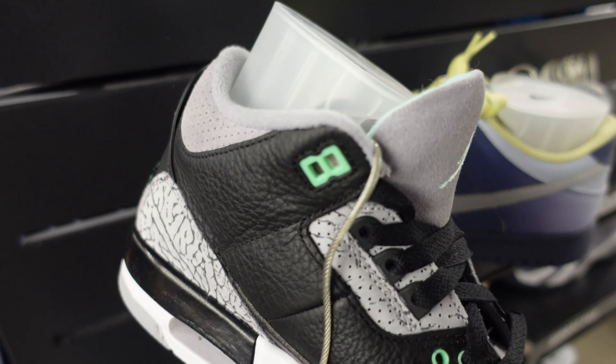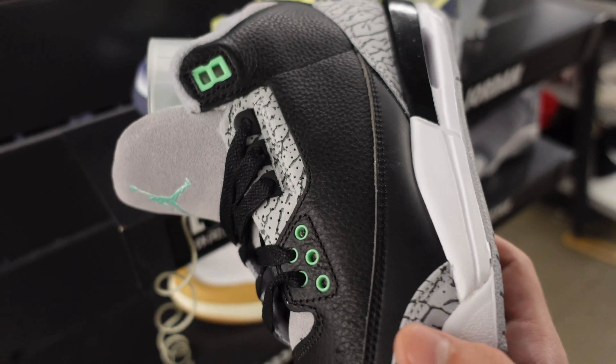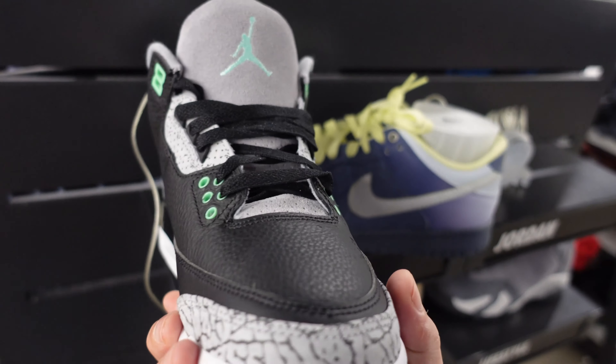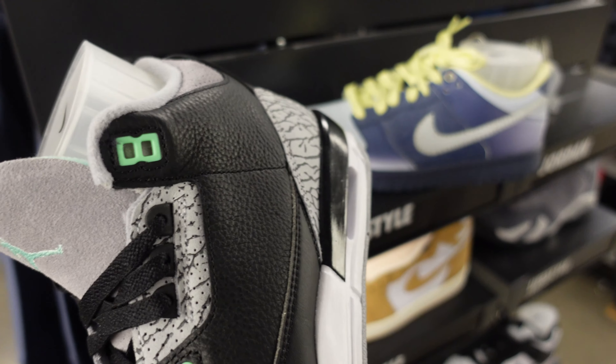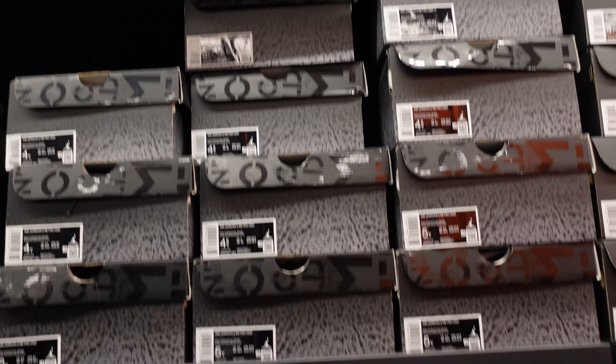These aren't bad — I bet in a few years these are probably gonna be much more sought after. I would wear these, I just wouldn't pay $180. I'd pay like $120 maybe, if I could find a deal. The Jordan 4 Fear pack — definitely going for those. The Jordan 3 Fear pack is sitting like crazy.